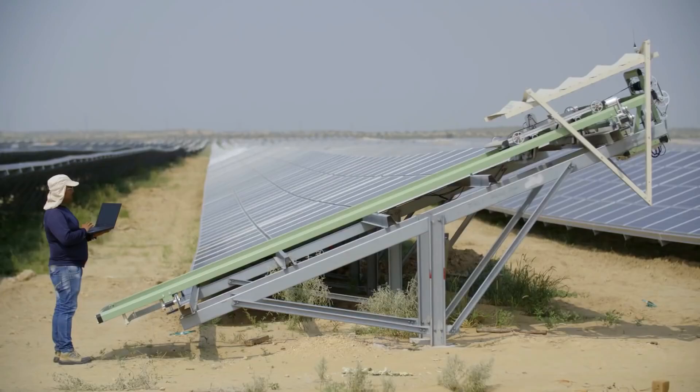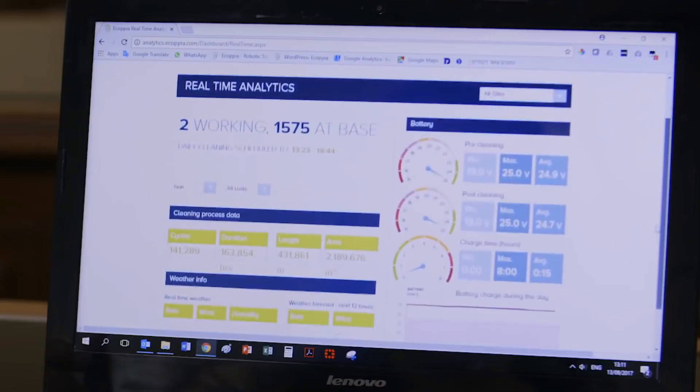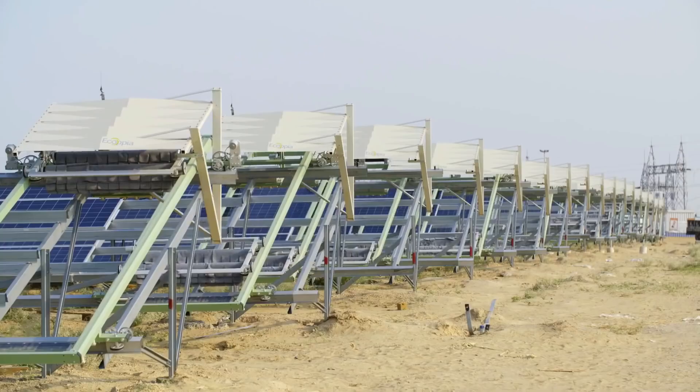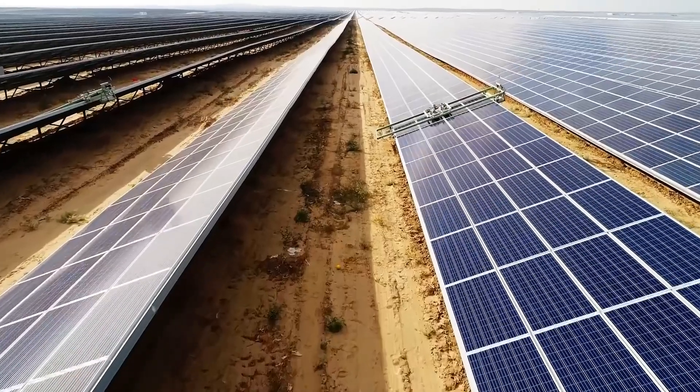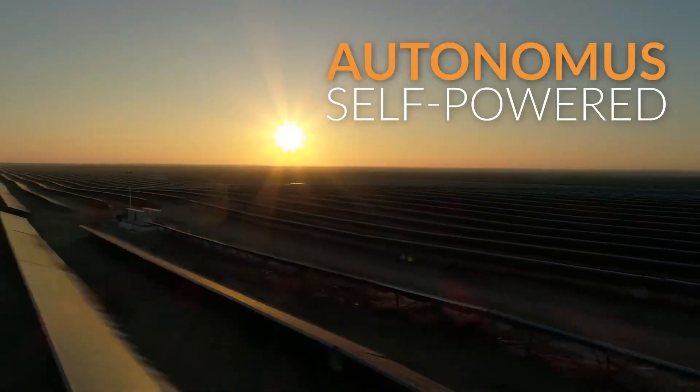Upon completion, all E4 robots on-site are centrally controlled and monitored and can be easily remotely managed from anywhere, anytime. Now, the NG site is cleaned nightly by autonomous solar-powered Ecopia E4 robotic system.